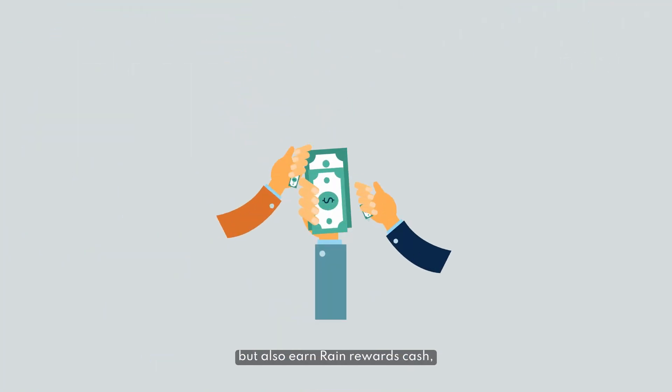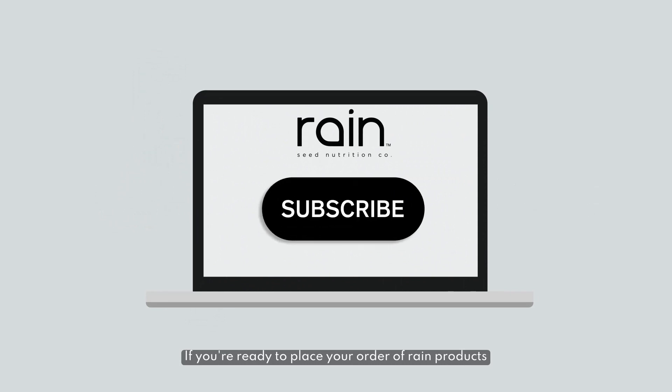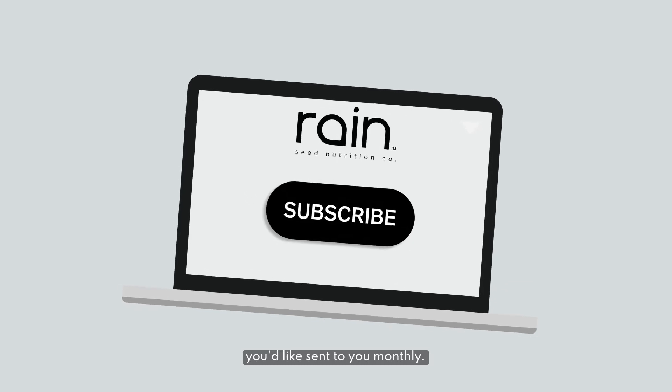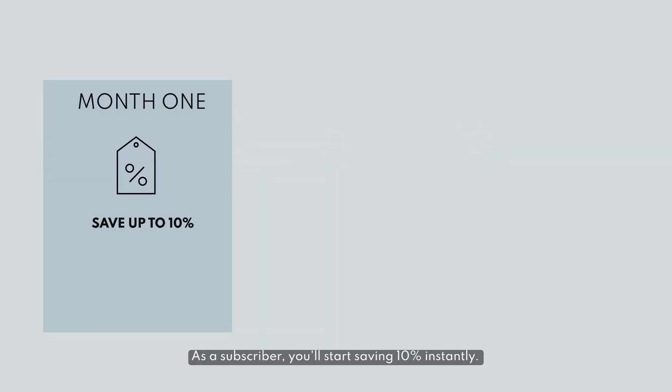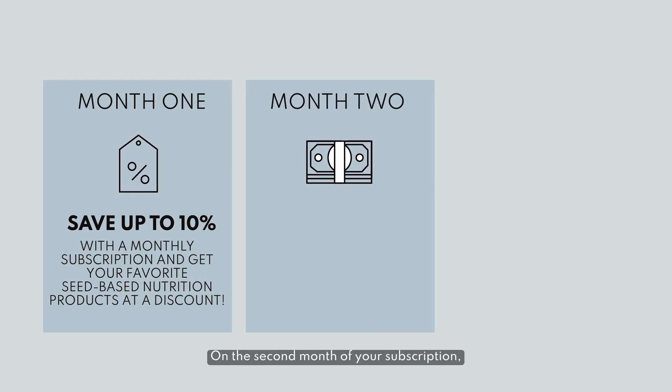Not only have your favorite Rain products automatically delivered each month, but also earn Rain Rewards cash, which can lead to free Rain products. If you're ready to place your order and want to save money from the start, just select the subscribe option for any product you'd like sent to you monthly. As a subscriber, you'll start saving 10% instantly.